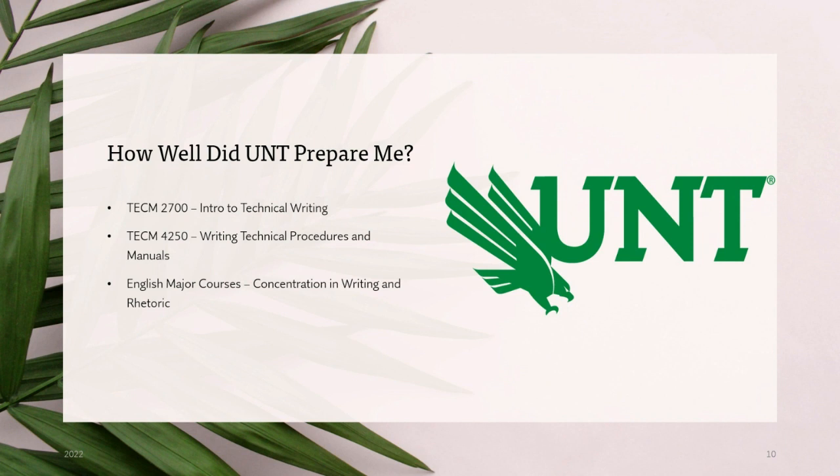How well did UNT prepare me for this role? The tech comm major courses are really helpful. Introduction to Technical Writing and Writing Technical Precision Manuals — these two classes I'd really recommend if you want a very good basis for what technical writing is. You'll learn a lot of styles and standards in terms of the industry. Also, English major courses made me a very confident writer, so I can write long form, short form, whatever we need.